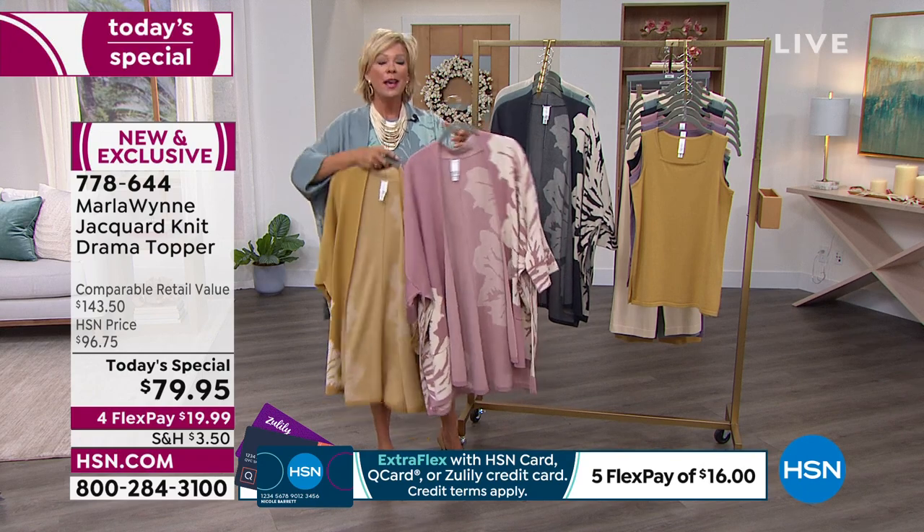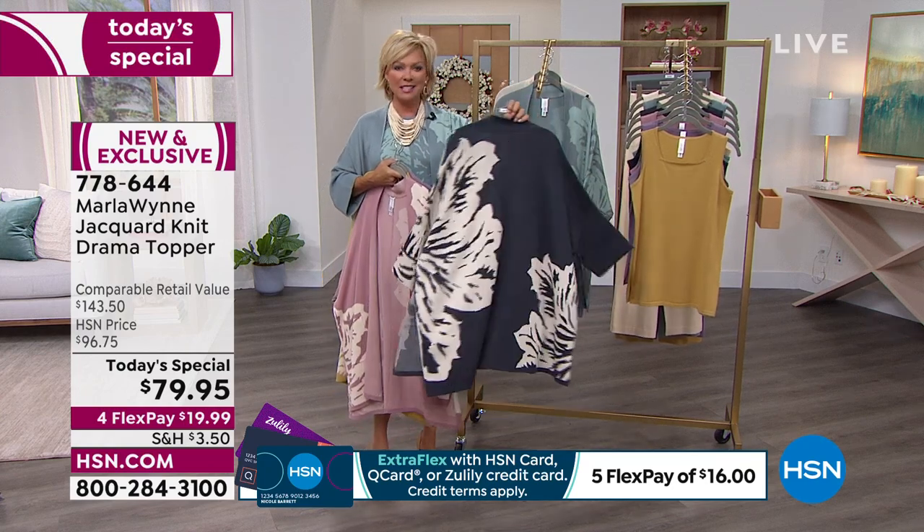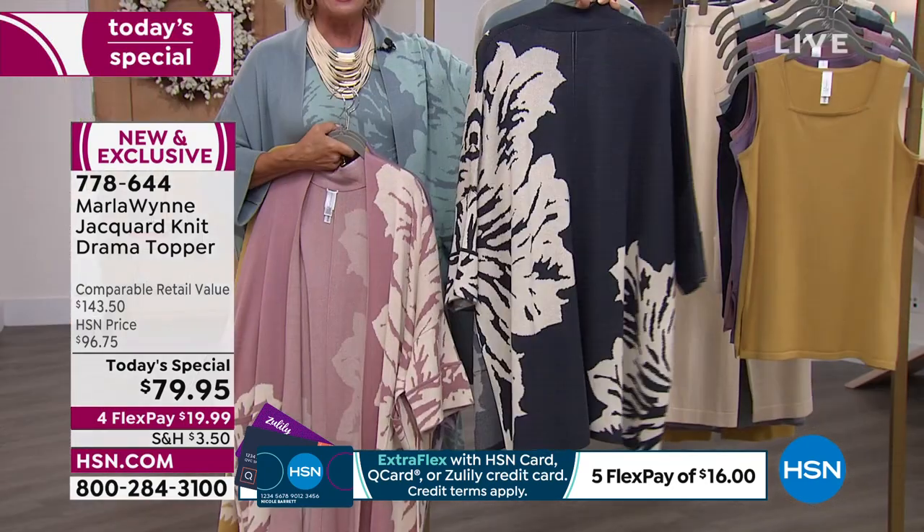There's about an inch and a half difference based on your requests. First time we are doing that today. This is a new color for Marla's topper collection — this is the inky blue.